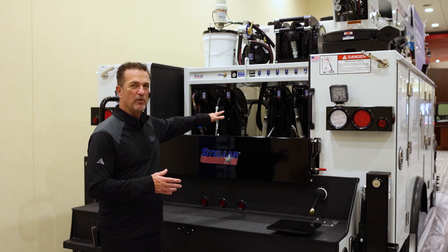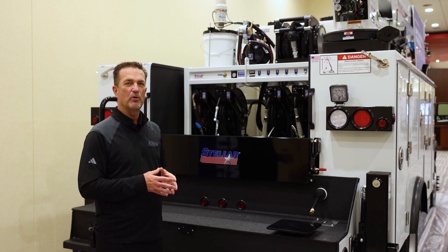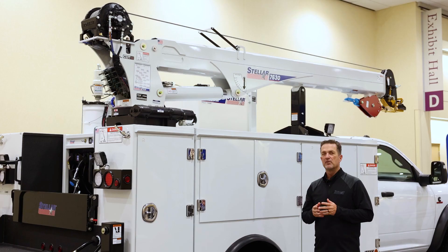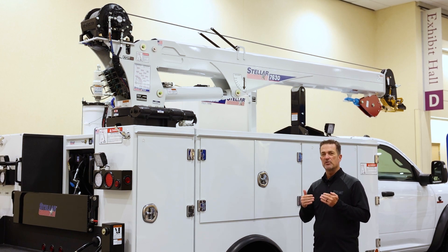This is also a removable lube skid. We can take that out and lift it with lift points, and we also have forklift capability as well. I want to talk about our cranes real quick — this is our 7630, which starts our heavy duty lineup of 7,000 pound plus.